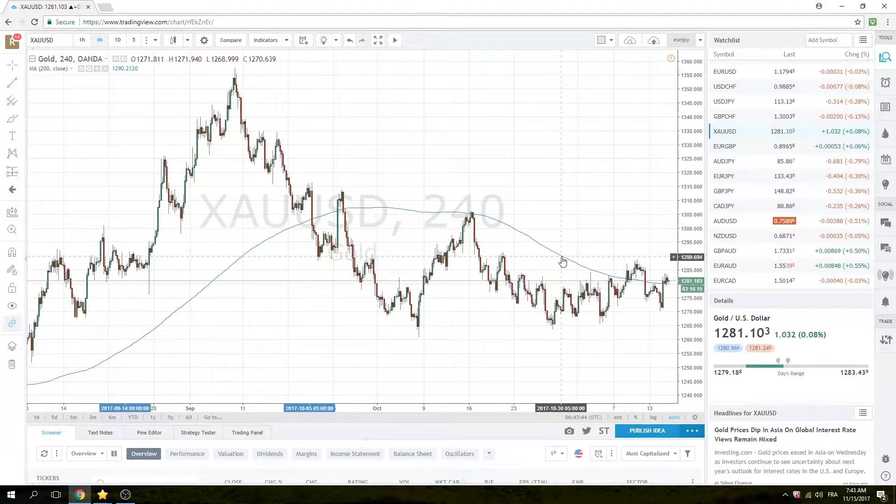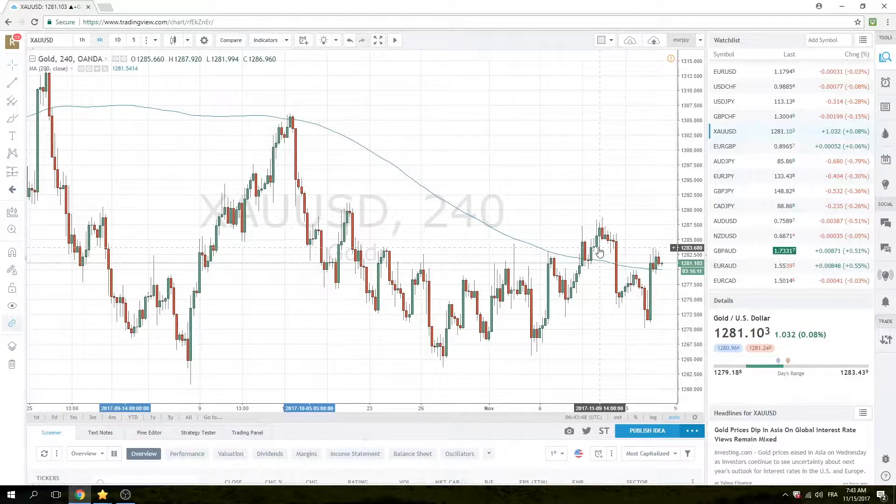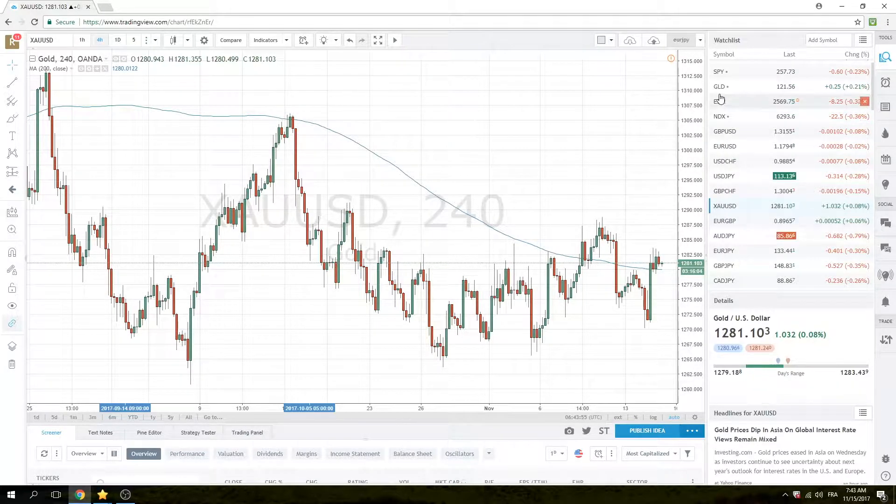Gold's lagging. People are, in general, seeing a lot of negative media on gold these days. So I'm not really sure. Normally we would see gold a little bit higher under these risk-off conditions.